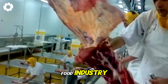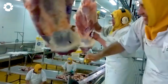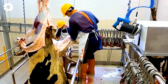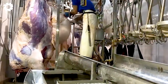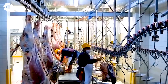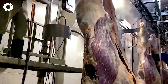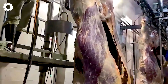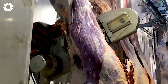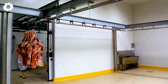In the food industry, beef production is a complex process that requires a harmonious blend of modern technology and traditional expertise. From breeding and raising cattle to slaughtering and processing, each stage is meticulously managed to ensure quality and food safety. Production facilities must strictly adhere to international standards and legal regulations to provide consumers with high-quality beef products.